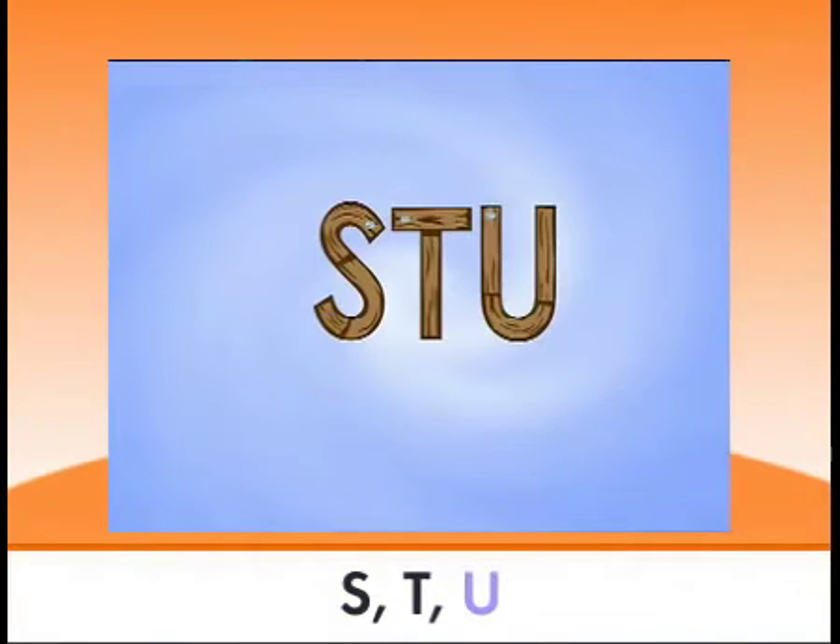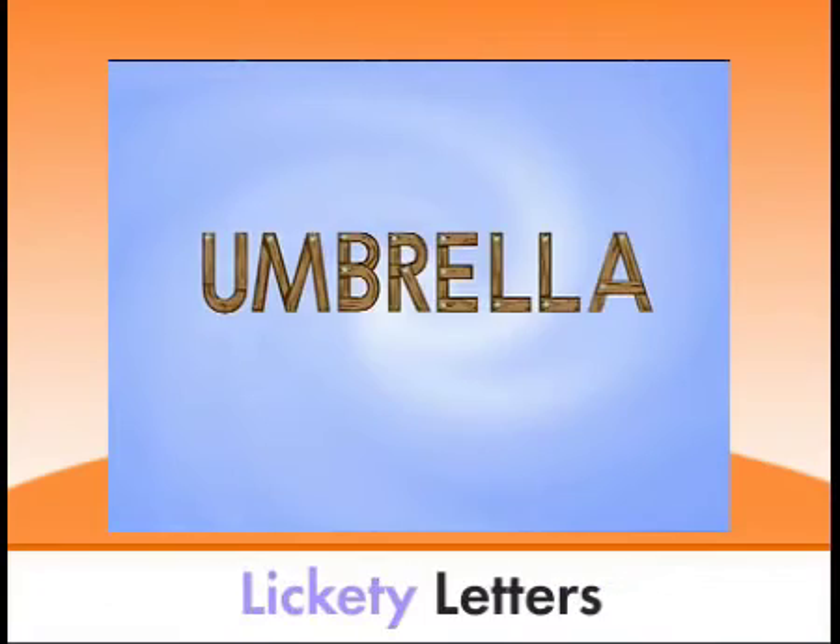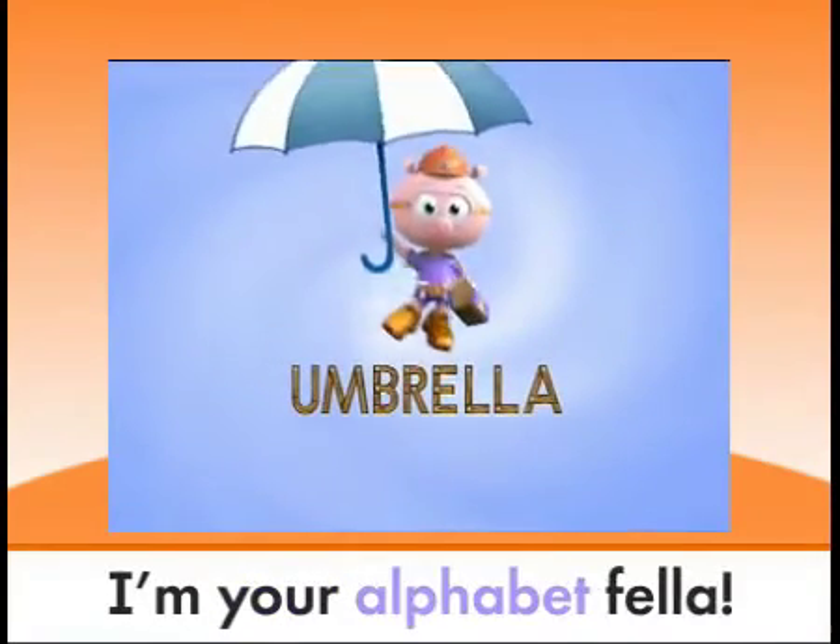S, T, U is for umbrella. Lickety letters, I'm your alphabet fella!